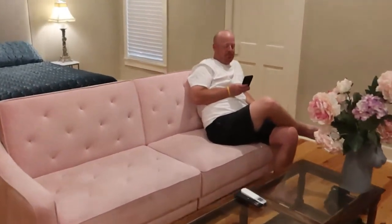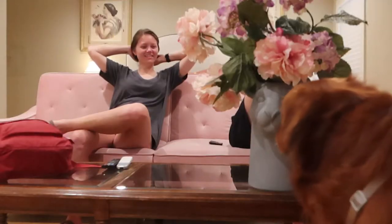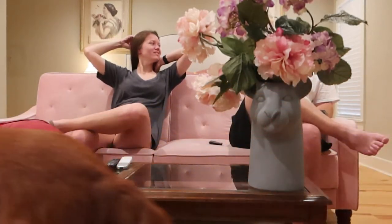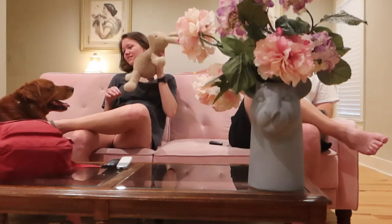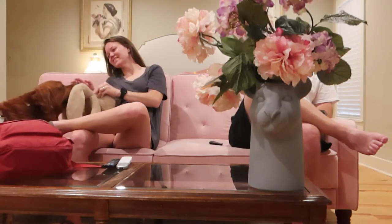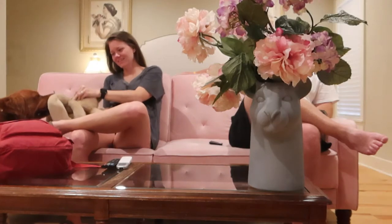We really enjoyed our time at the Coach House while we were in Natchez. If you have not seen those videos, we will have them linked in the description below. We will also link the Airbnb that we stayed at as well. Make sure to subscribe so you can follow along on more adventures with us.